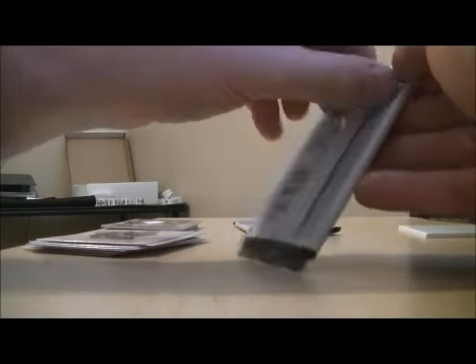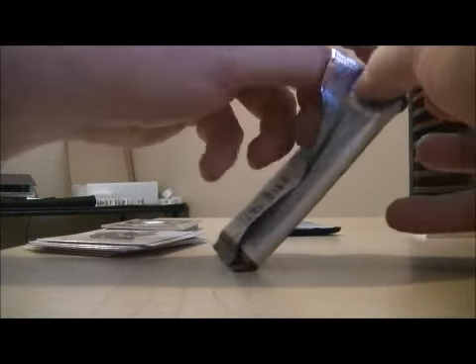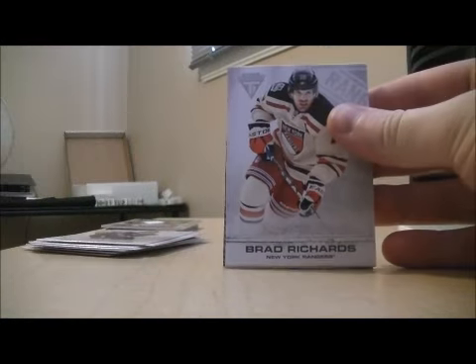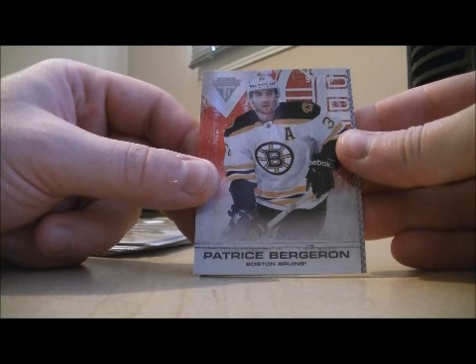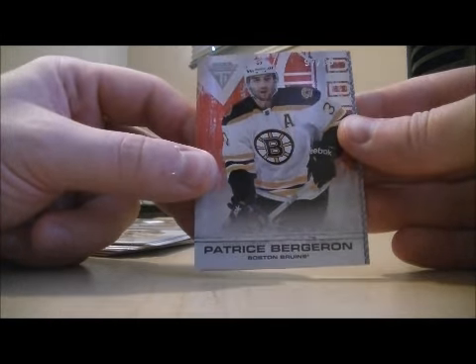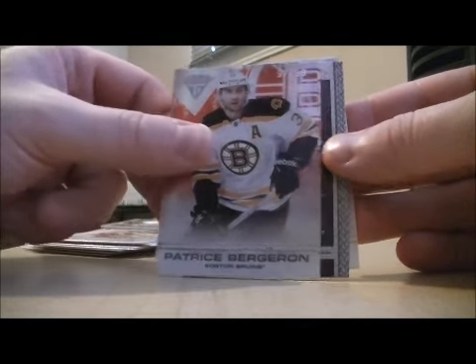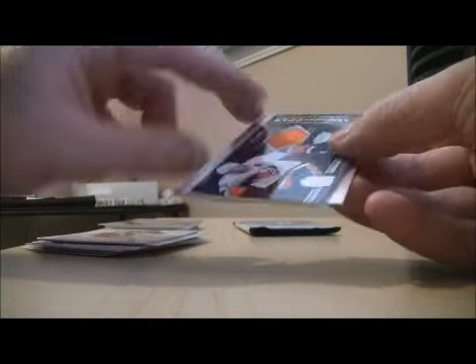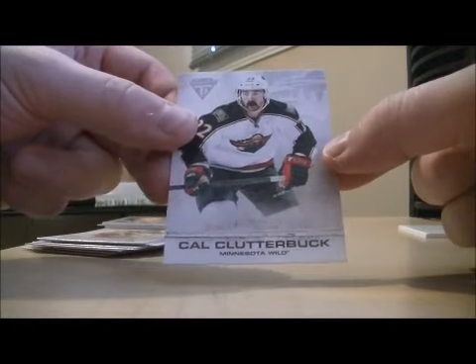Pack number four. And base. We have a base card parallel — it's 97 out of 99, top right corner there — for the Boston Bruins, Patrice Bergeron. We have a game morning gear jersey card for the New York Islanders of Kyle Okposo. And base.